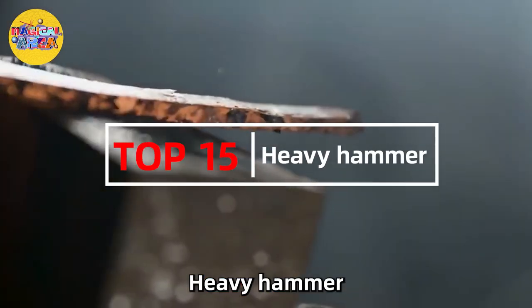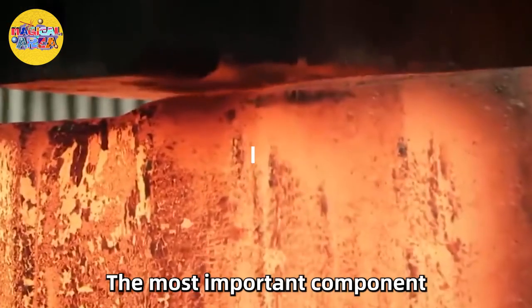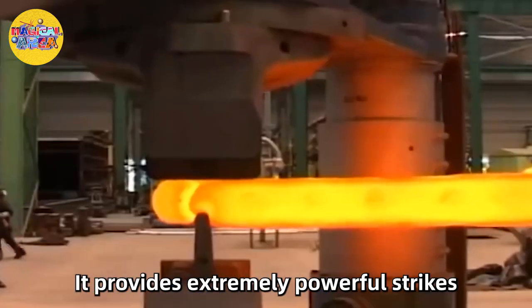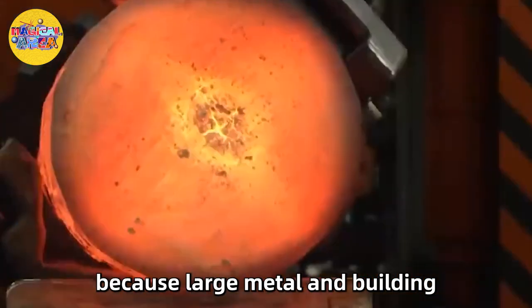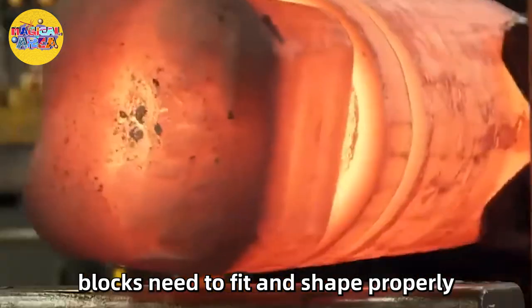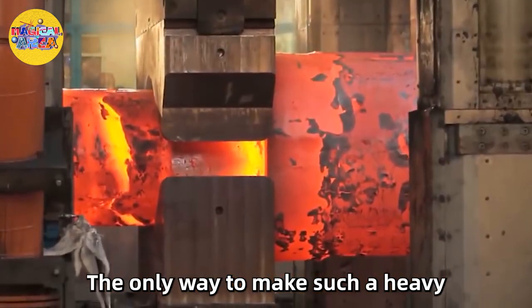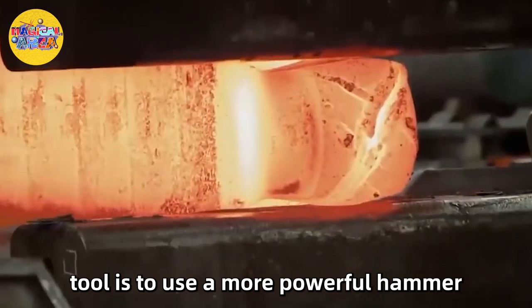Number 15: Heavy Hammer. The most important component of the forging process is the heavy hammer. It provides extremely powerful strikes, because large metal and building blocks need to fit and shape properly. The only way to make such a heavy tool is to use a more powerful hammer.